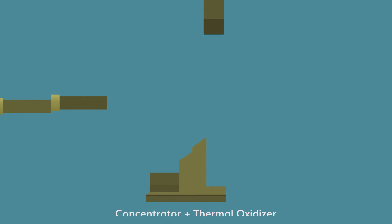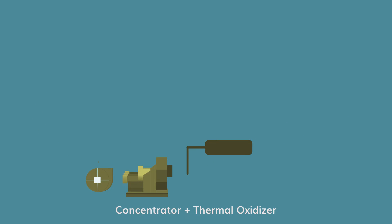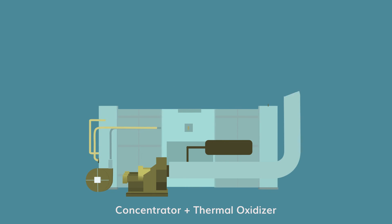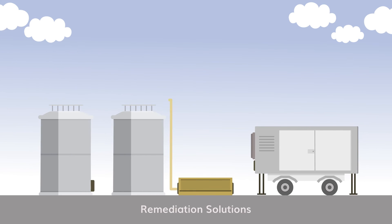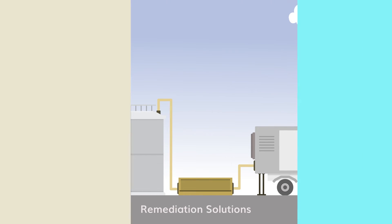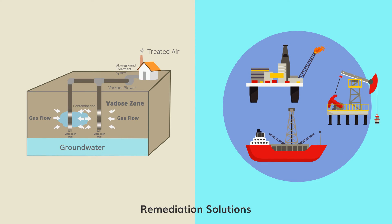Concentrators are best used for processes with very high exhaust flow rates containing low VOC concentrations. Combining a concentrator with an RTO or recuperative TO can be very economical. We also offer solvent recovery equipment along with soil vapor extraction and remediation technologies for the oil and gas industry.